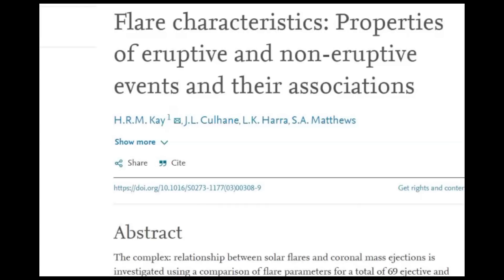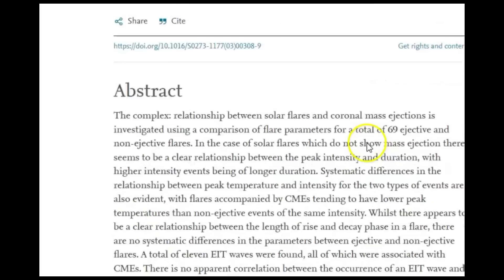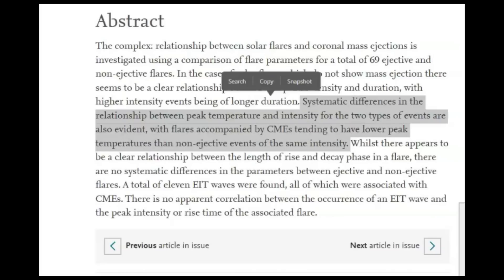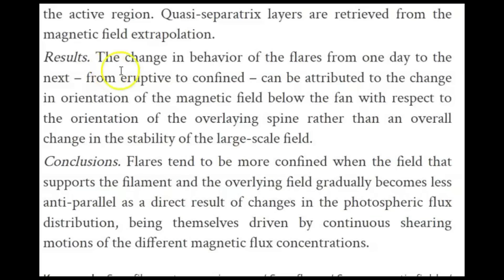Many are probably wondering: what's the difference between an eruptive and a non-eruptive event — one that sends out a CME and one that doesn't? Evidently it has a lot to do with temperature. Systematic differences in the relationship between peak temperature and intensity for the two types of events are evident, with flares accompanied by a CME tending to have lower peak temperature than non-ejective events of the same intensity. The change in behavior from eruptive to confined can be attributed to the change in orientation of the magnetic field below the fan with respect to the orientation of the overlying spine.